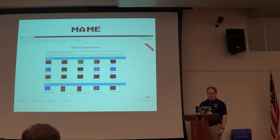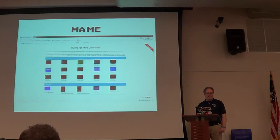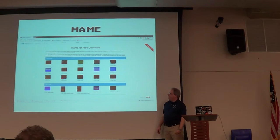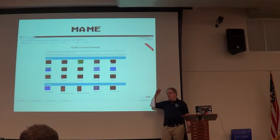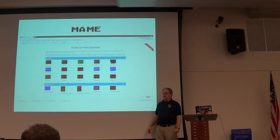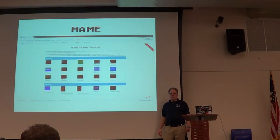MAME — the Multi-Arcade Machine Emulator. The fun part about arcade machines is that there are literally thousands of arcade machines, and these are the only folks that manage to actually get arcade machine ROMs available for people to download. The problem is that because nostalgia is lucrative, they'd rather sell them via their own emulator discs, or they want to control the rights because they're not sure exactly what they have — but they want to make sure that you don't have it.